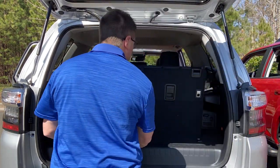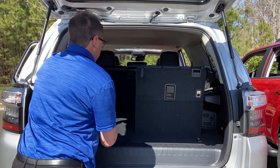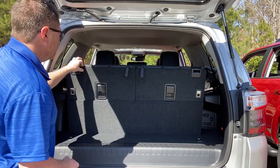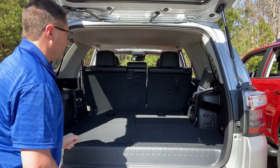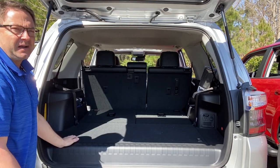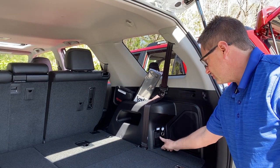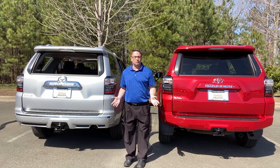The third row seats pull up just like this, so you can use this for a little bit of storage space — or this is a sixth or seventh passenger spot. Lots of different options. This Limited also has the JBL upgraded sound system, and you can see the grounded outlet, the 12-volt circular port, and one of the JBL speakers back here.